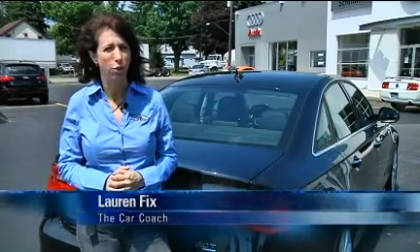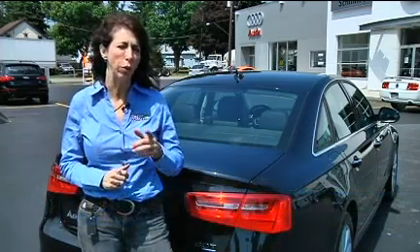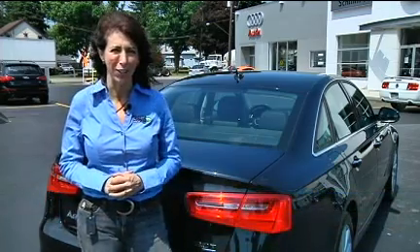Hi, I'm Lauren Fix, the Car Coach. The 2012 Audi A6 is completely re-engineered with a bolder, sportier character. Let's take a look.